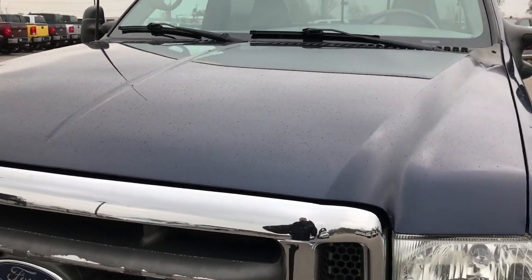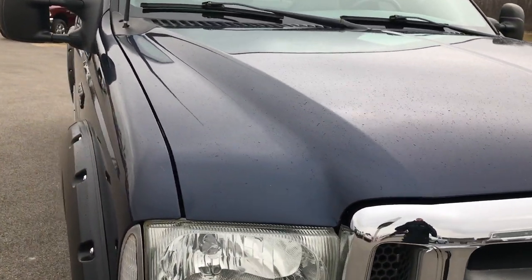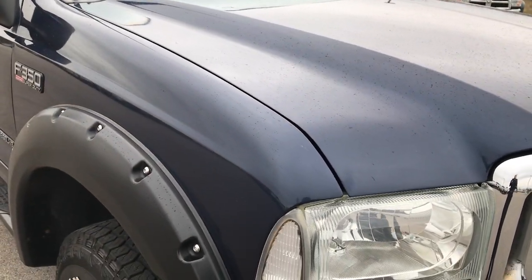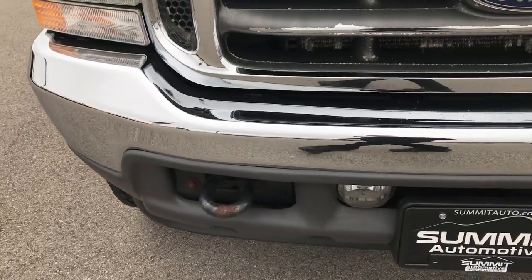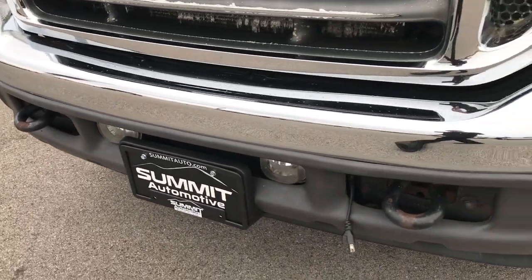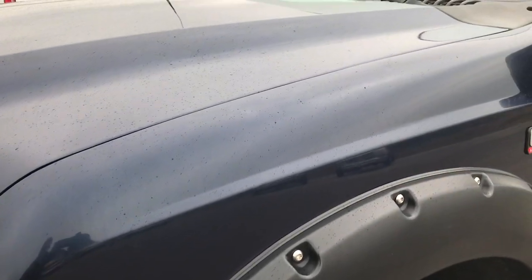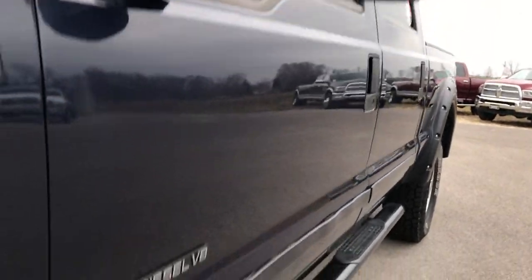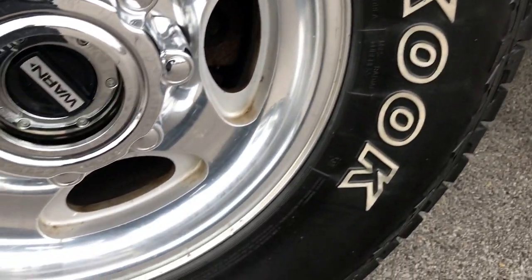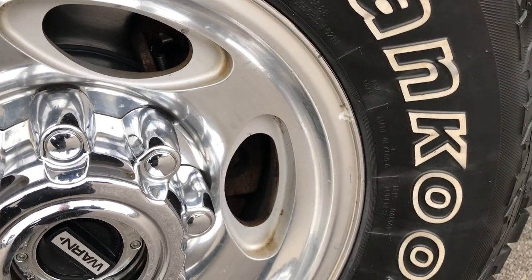We're checking out this 2002 Ford F350 Crew Cab Short Box Single Rear Wheel. This truck has a 7.3 liter Power Stroke diesel. From this HD video, you'll be able to tell that for the miles on this truck and year, it's in pretty nice condition. I wouldn't say this truck is perfect by any means, but it is a 7.3 Power Stroke diesel that is in mechanically excellent shape.